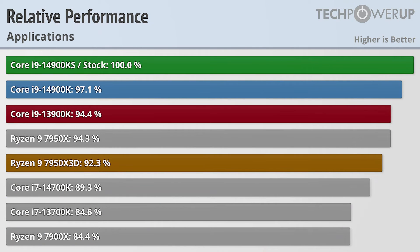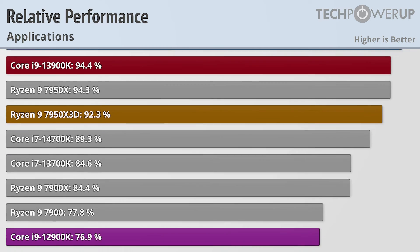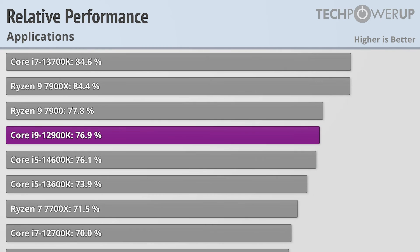While the Intel Core i9-14900KS may not be the fastest CPU for gaming, the tables do turn when looking at application performance. The 14900KS is now the fastest chip available, being about 3% faster than the vanilla 14900K. It is noticeably faster than the Ryzen 9 7950X3D — which is actually slower than the non-3D variant, the 7950X — and is 30% faster than the 12900K.